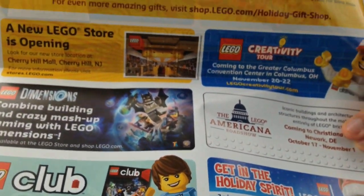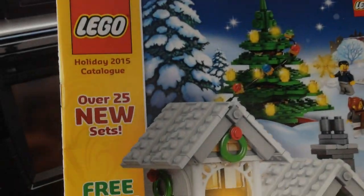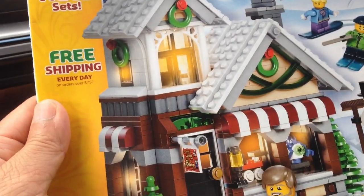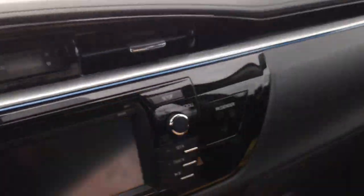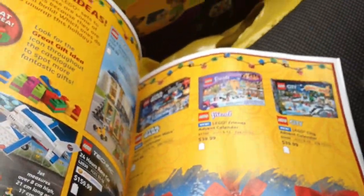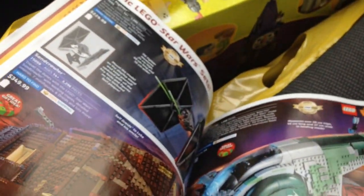Dimensions. And we got the new catalog for the holiday season. Inside are probably just a bunch of sets — Christmas sets and stuff. I'm not going to go through it here; I'll look at it when I get home, just to see what all the new sets are.